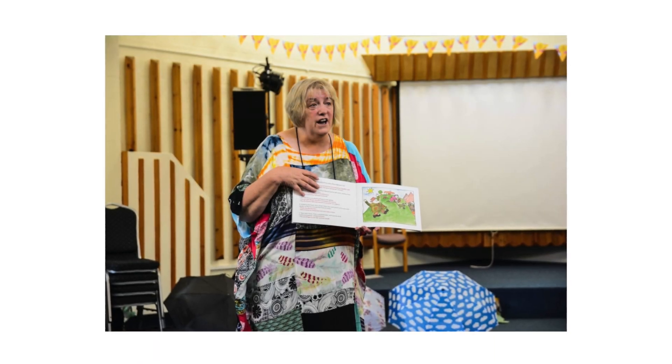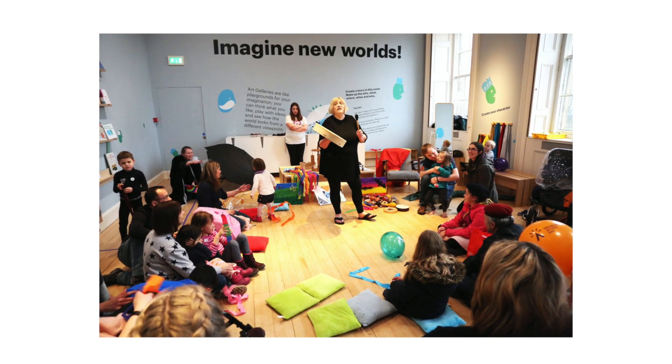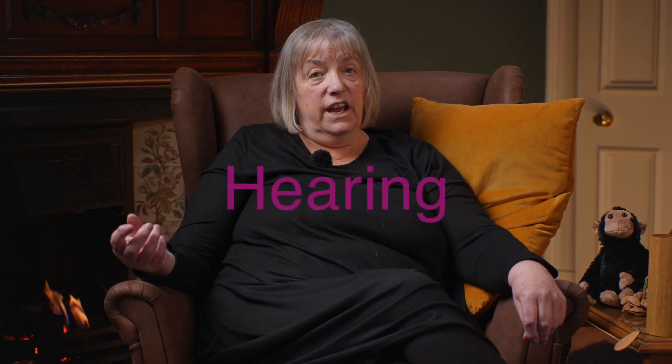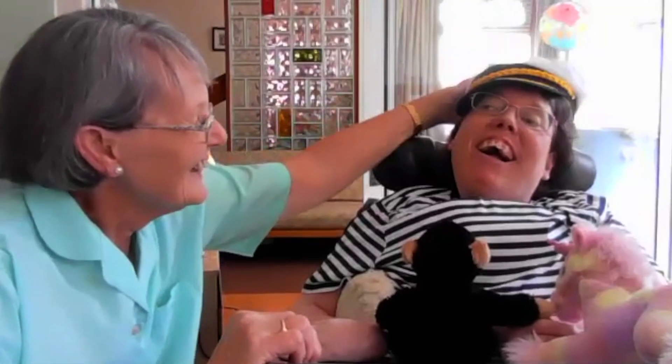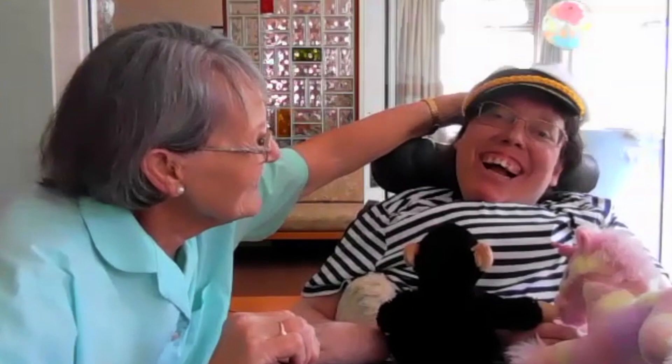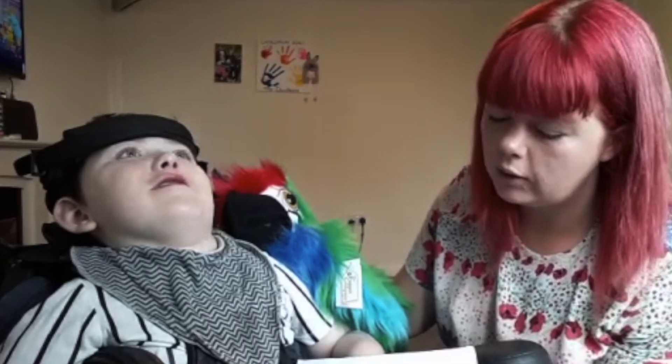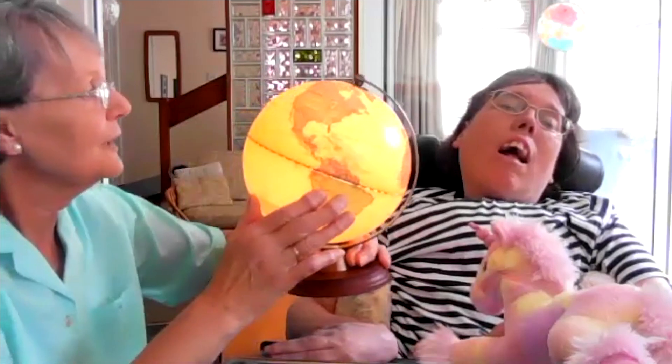Multisensory storytelling from PAMIS involves creating and making stories that use five of our senses. We use hearing, sight, smell, taste and touch to enable people to have a wonderful, engaging, fantastic time with multisensory stories.